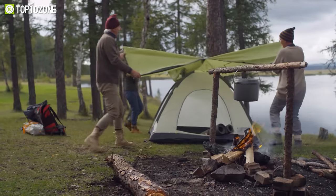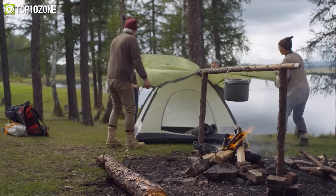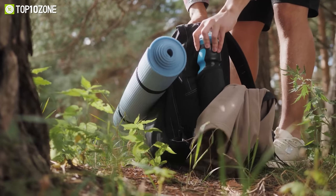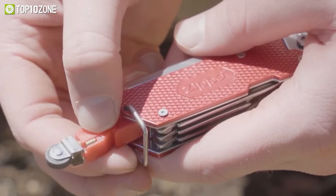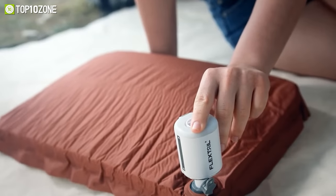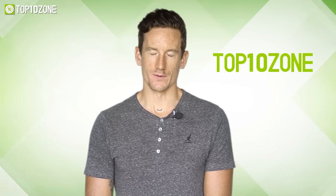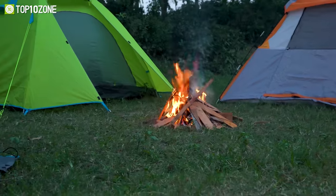Camping is a leisure activity but it requires a great deal of preparation. To have a successful camping trip, you'll need to pack the right items. So in today's video, we'll show you the top 10 mind-blowing camping gadgets you should try. Let's get started. Here at Top 10 Zone, we are a bunch of product researchers and testers.